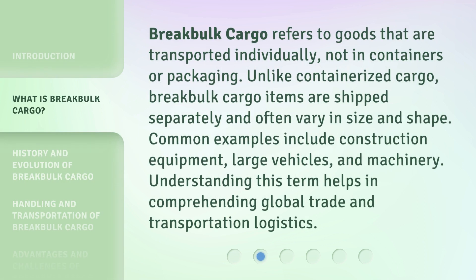Break Bulk Cargo refers to goods that are transported individually, not in containers or packaging. Unlike containerized cargo, break bulk cargo items are shipped separately and often vary in size and shape. Common examples include construction equipment, large vehicles, and machinery. Understanding this term helps in comprehending global trade and transportation logistics.